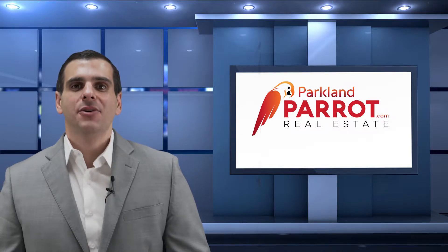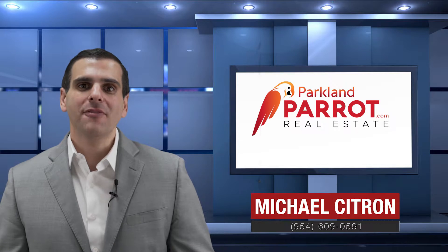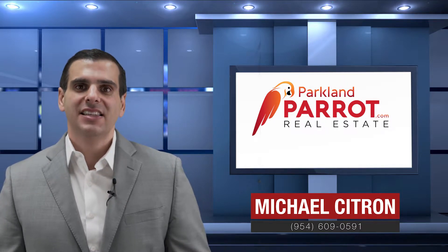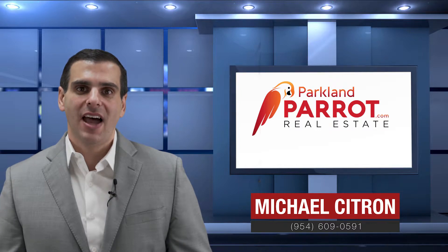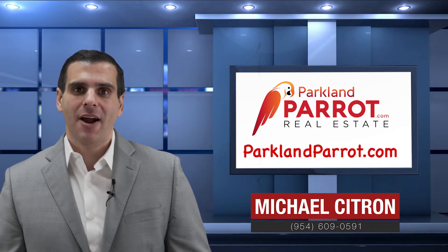Thank you for touring our listing here in beautiful Parkland Isles. I'd love to see you become our neighbor. For more information please contact us directly at 954-609-0591 or check out our website at www.parklandparrot.com.